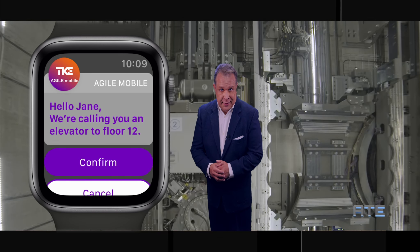TK Elevators plans the grand opening of the test tower this February. You're watching America's Top Experts.